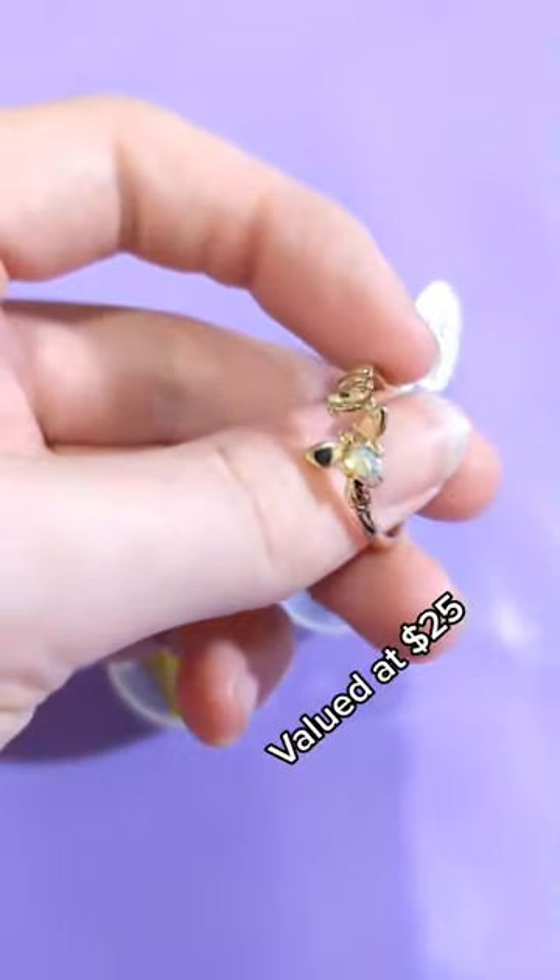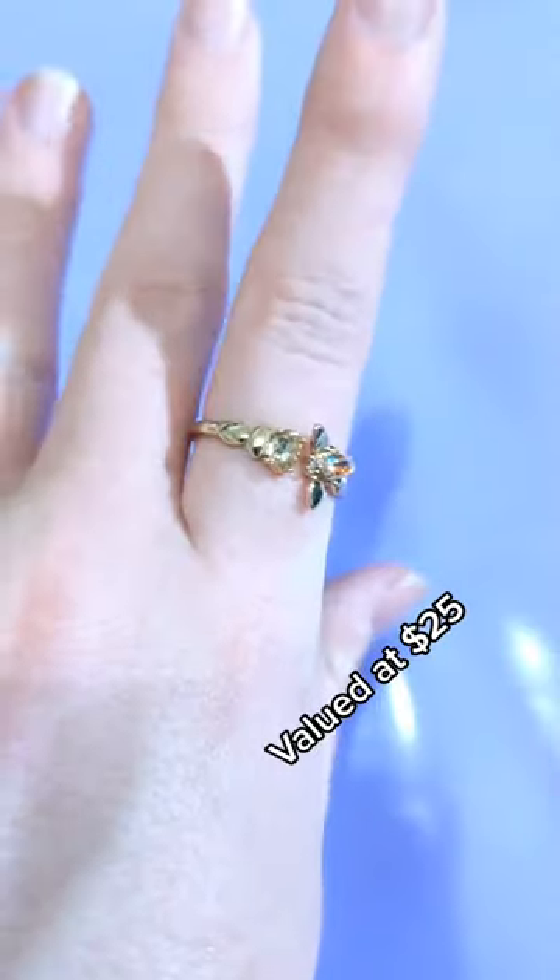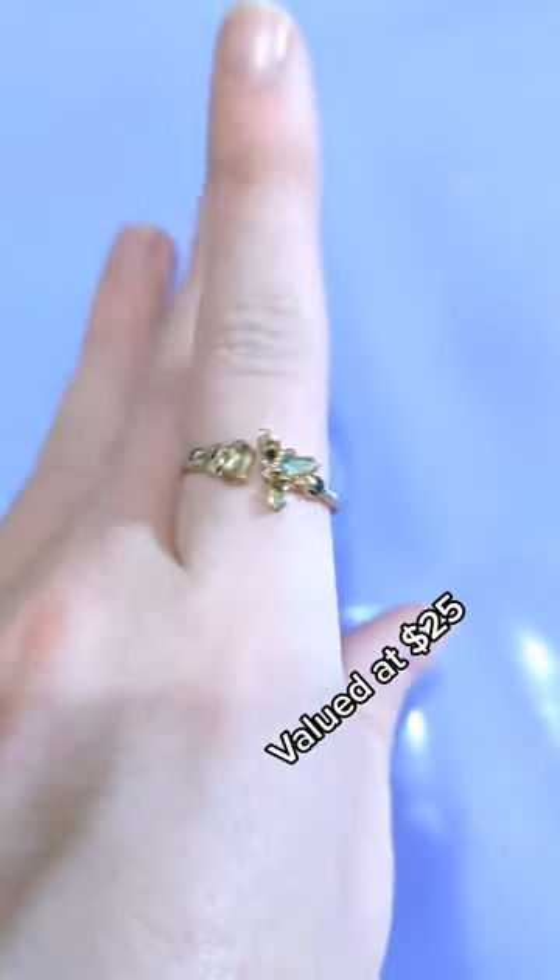While I absolutely love the ring and would love to get the other styles of this, I just can't do it. Other bath bombs I've gotten from this company weren't quite as strong — I think it's just this one.